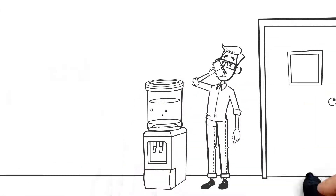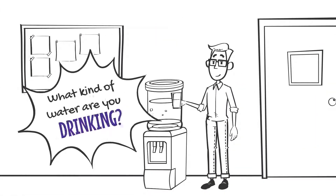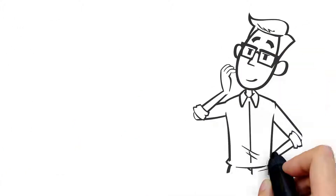Drinking lots of water is an important part of staying healthy, but what kind of water are you drinking? It makes more difference than you might think.